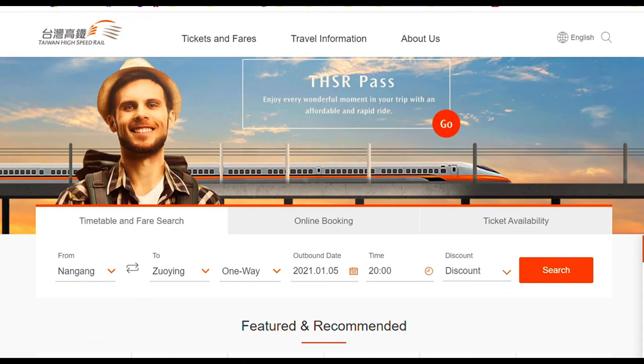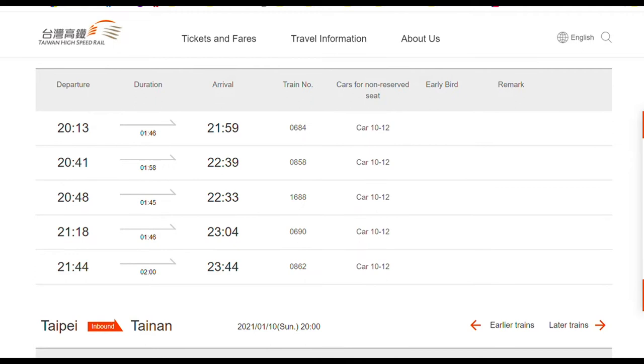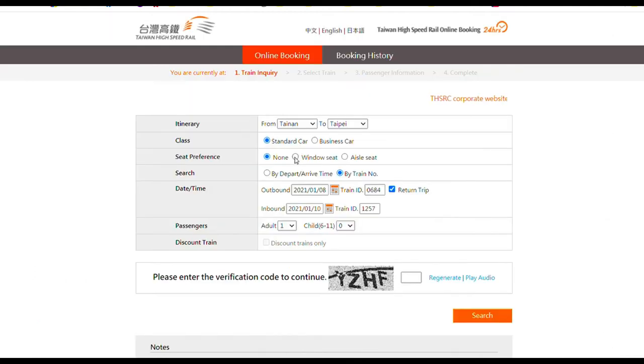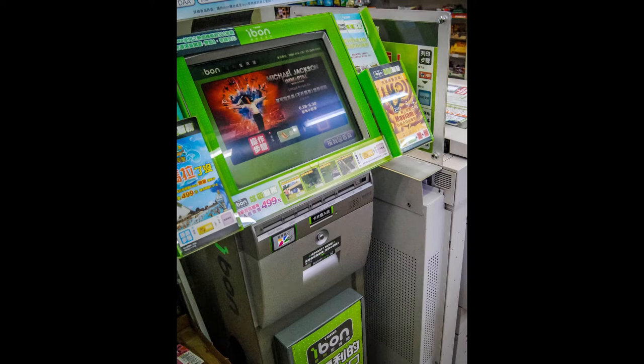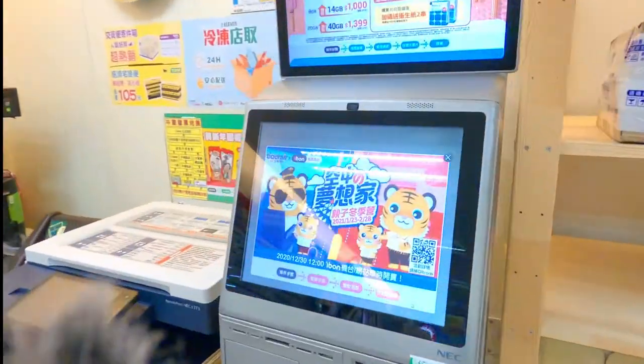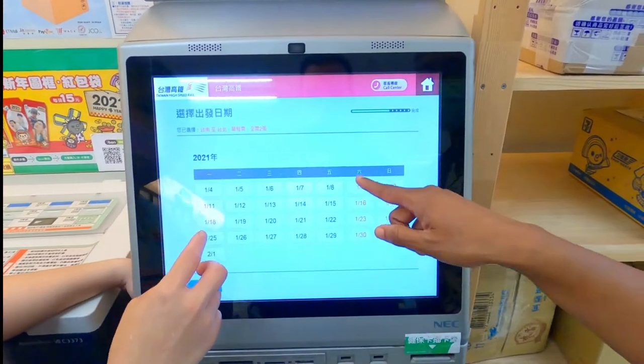If you want to book your high-speed rail ticket from the comfort of your favorite coffee shop, just visit the high-speed rail website. You will still need to collect a printed ticket when purchasing from the website. An even more convenient option is purchasing through the Ibon ticketing machines in most 7-Elevens. But bear in mind, you will pay an extra fee for the convenience.